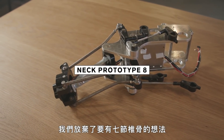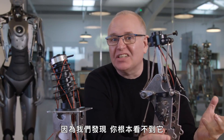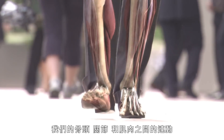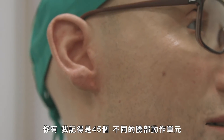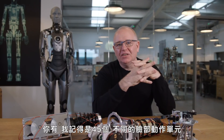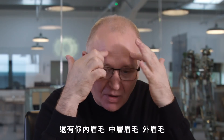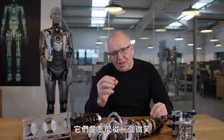By the time we got to this version, we dropped the idea of having seven vertebrae because we realized you couldn't actually see it. But human movement isn't just affected by how our bones, joints, and muscles move together — also by the movement of our skin. You have 45 different facial action units that you can do, everything from a tiny muscle pull to your inner brows, middle brows, outer brows, mouth corners. How do they transition into a smile and then back into a neutral expression?